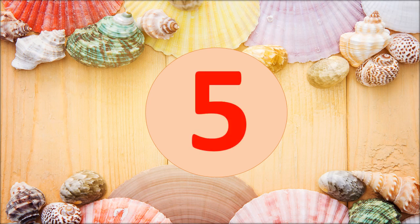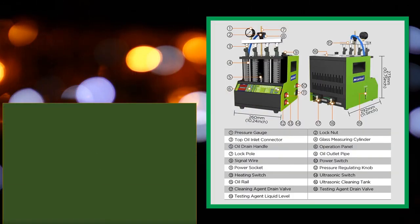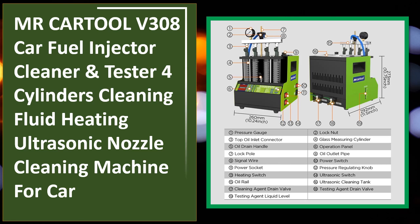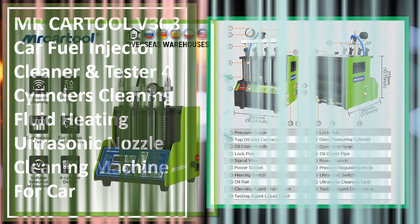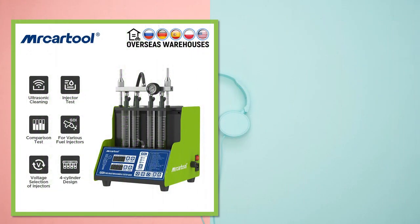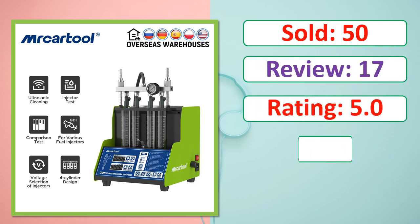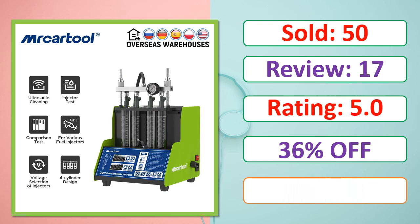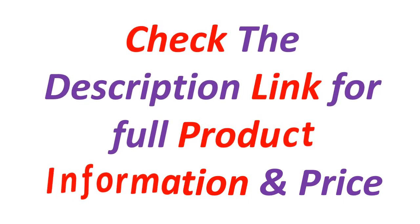Number five. We made this list based on our personal opinion based on their price, quality, durability, brand reputation, user feedback, and other related issues. If you want more information and updated pricing on the products mentioned, be sure to check the links in the description. Check the description link for full product information and price.